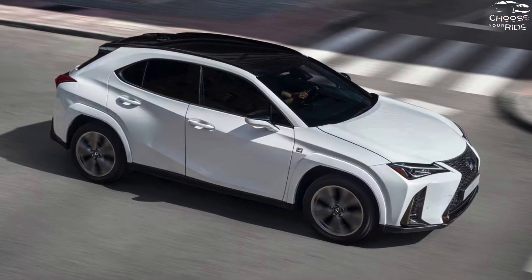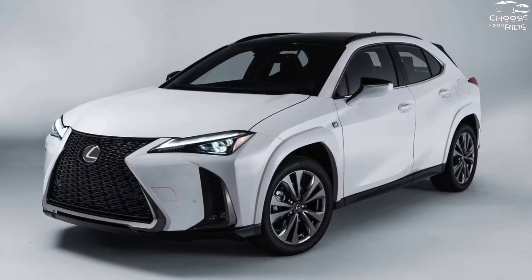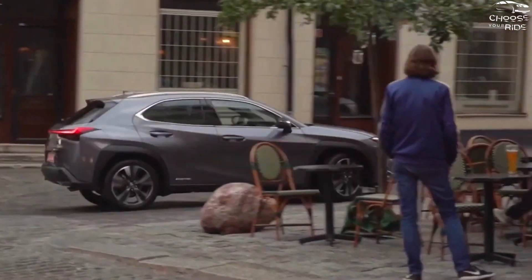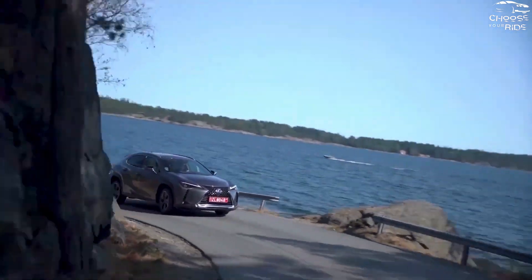The UX 250h is identified by the brand's iconic spindle grille, and the front end is further set off by sizable, primarily decorative air intakes. The F-Sport handling package complements the sportier aesthetics with an adjustable suspension system with performance dampers, while the F-Sport design package adds a black top and black wheels.